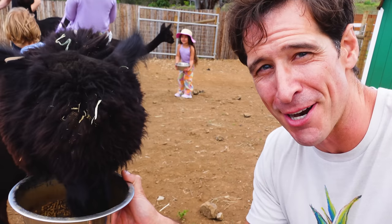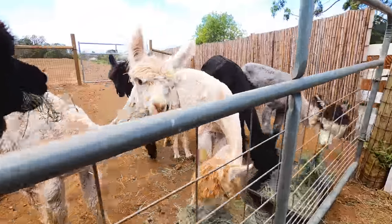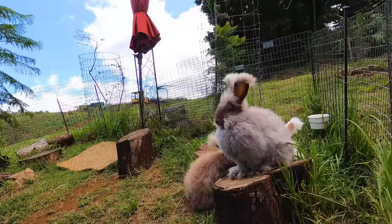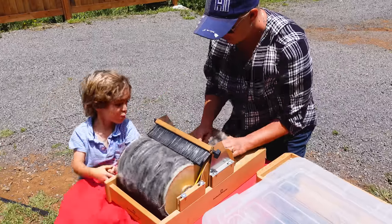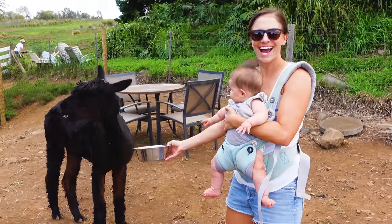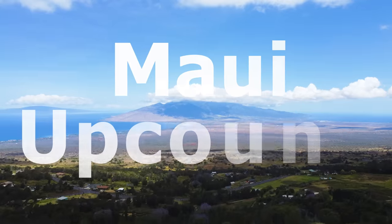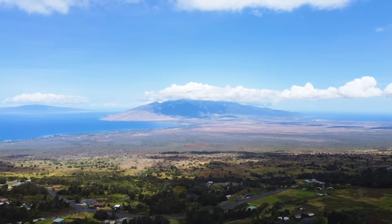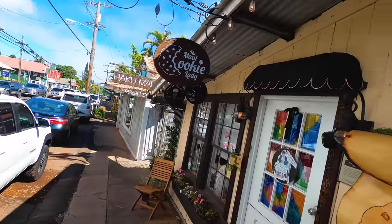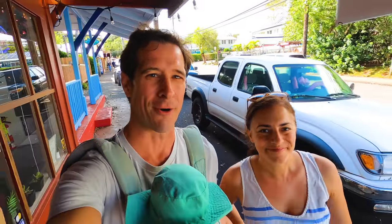We are at the Maui Alpaca Farm in Upcountry and these kids are having a blast. It is hot in Ka'anapali or Wailea, so we are heading up to Upcountry for the day. Great restaurants, great farm tours, lots of fun things to do up here. And our first stop is a cookie, because we're in Makawao.